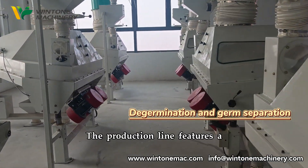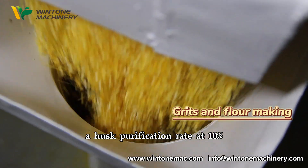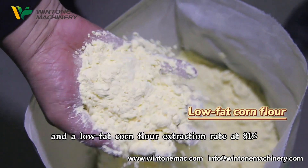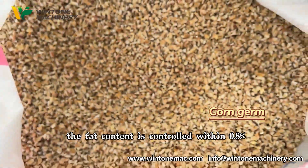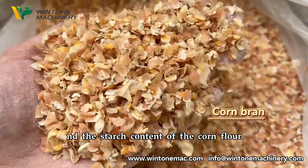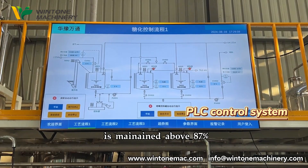The production line features a germ purification rate of 9%, a husk purification rate of 10%, and a low-fat corn flour extraction rate of 81%. For the low-fat corn flour, the fat content is controlled within 0.8%, the ash content is limited within 0.6%, and the starch content of the corn flour is approximately 87%.